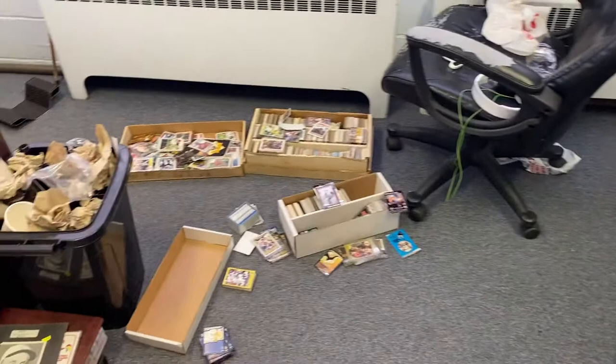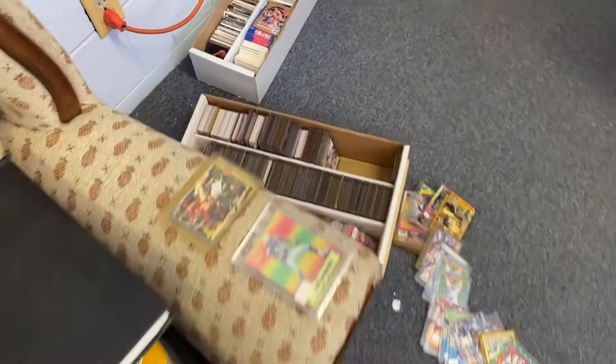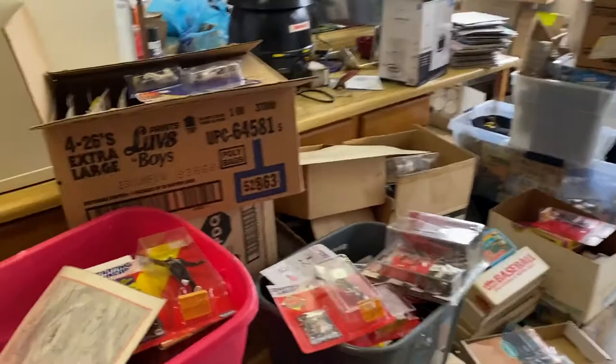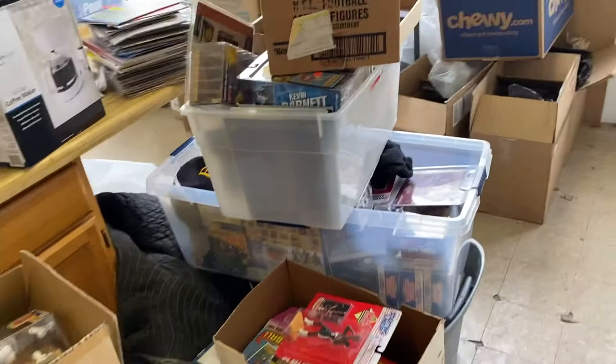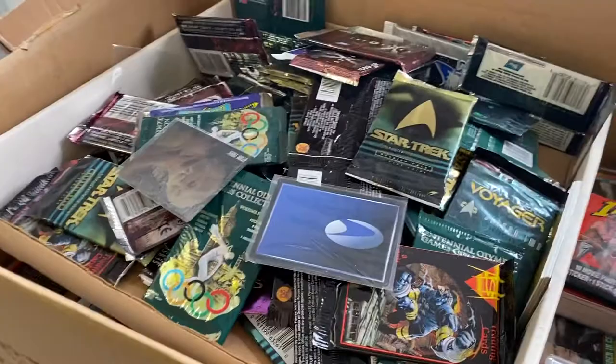We got binders of cards, sleeved cards, more cards — and they're not all 90s stuff. A lot of them are really cool 70s, sometimes earlier — there's some 60s in here. We got entire boxes of Starting Lineup figures, magazines, McFarland figures, tons of sports cards, and other variations like Star Trek and different shows and movies. They were really producing a ton at the time.